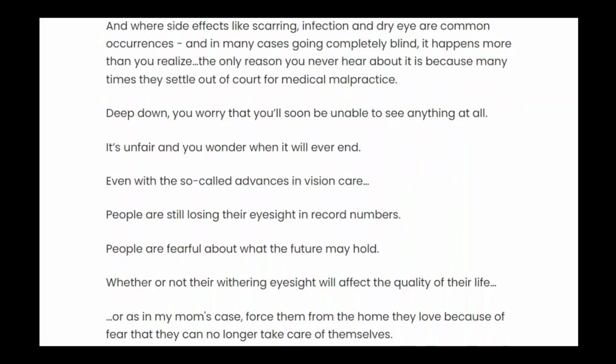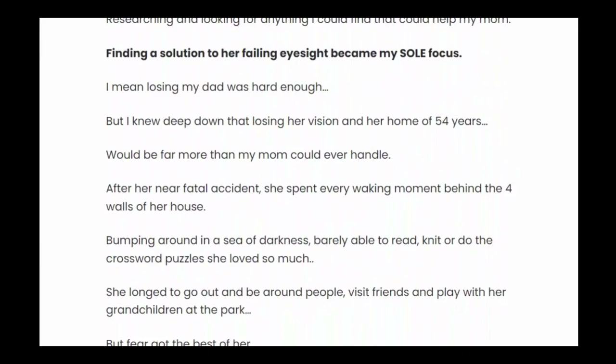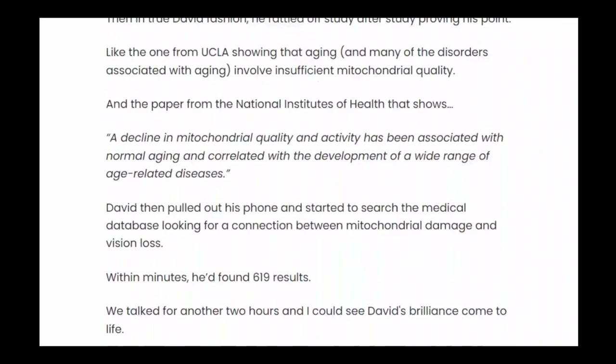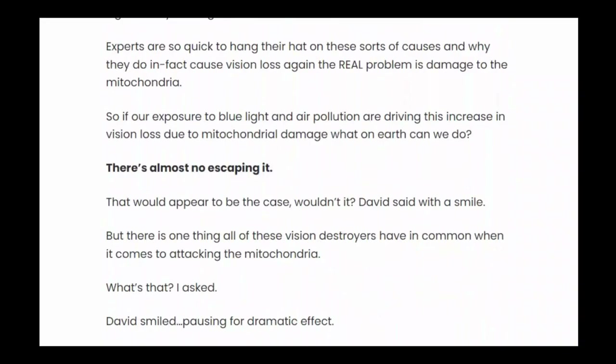Also, for Optimil to work, you need to take the treatment seriously. You need to take it every single day. Simply take two capsules with a glass of fresh, clean water and watch the sunrise, or else you won't see great results and you'll actually get a little frustrated. Also important for you to know, Optimil has no side effects since it is natural.